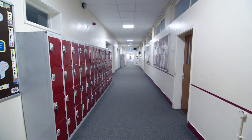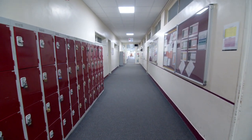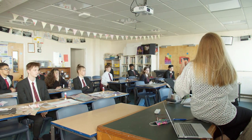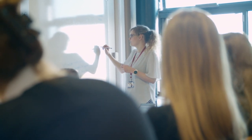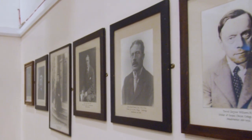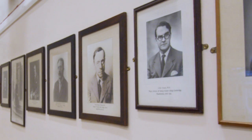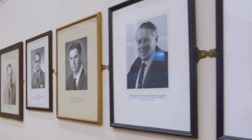We believe that every student's education should be broad, and we've got a very strong humanities department that comprises history and geography. We also offer politics at A-level, philosophy and ethics, and religious studies. These departments ensure that students get to learn about their past, their environment, and the key ideas and religions that shape our world today.